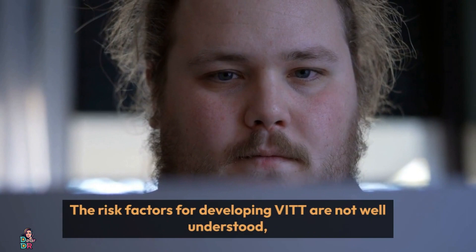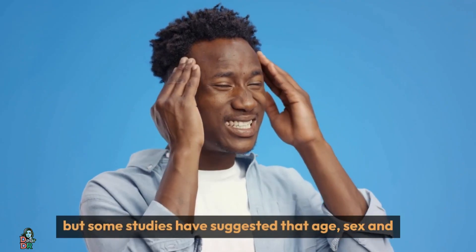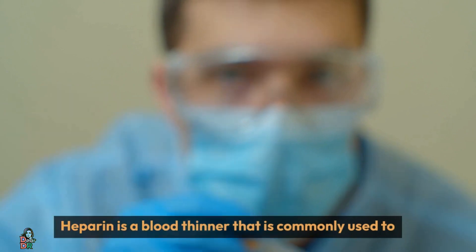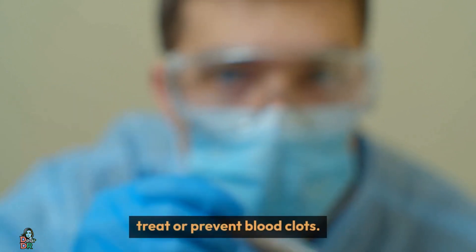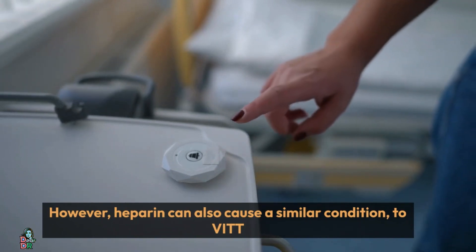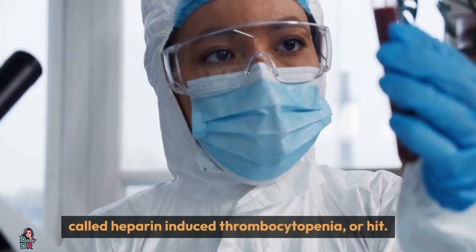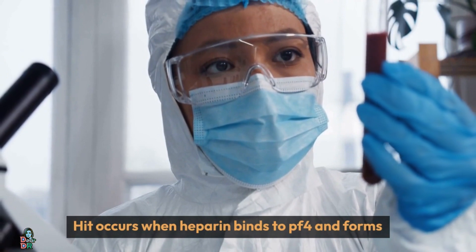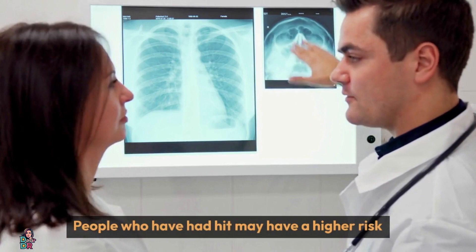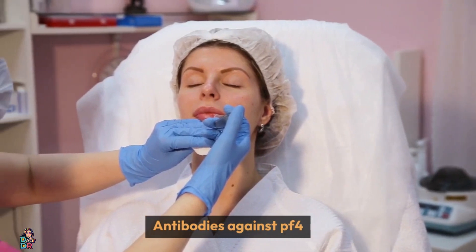The risk factors for developing VITT are not well understood, but some studies have suggested that age, sex, and prior exposure to heparin may play a role. Heparin is a blood thinner commonly used to treat or prevent blood clots. However, heparin can also cause a similar condition to VITT called heparin-induced thrombocytopenia, or HIT. HIT occurs when heparin binds to PF4 and forms complexes that trigger an immune response. People who have had HIT may have a higher risk of developing VITT, because they may already have antibodies against PF4.